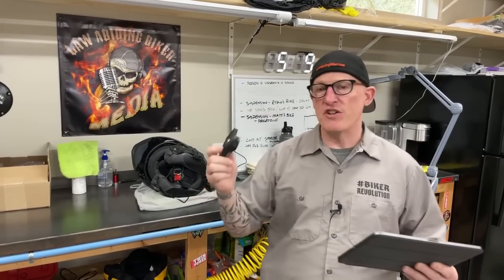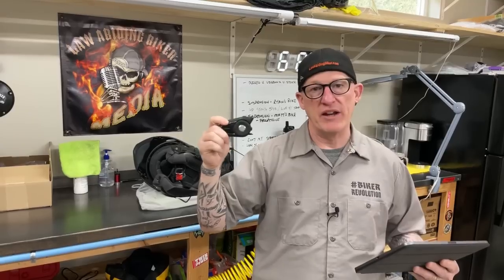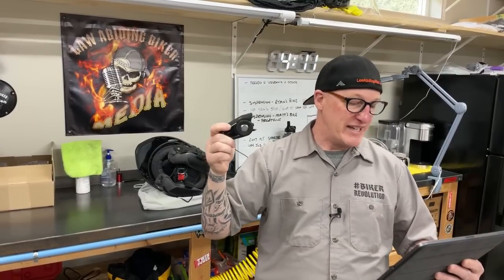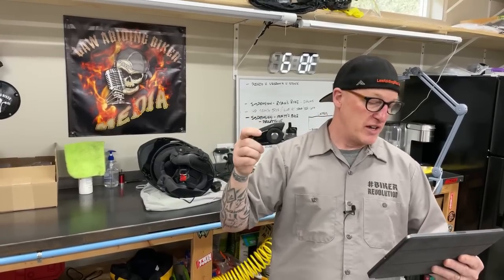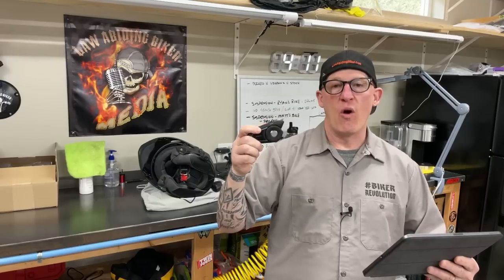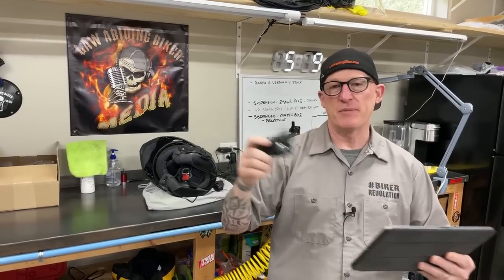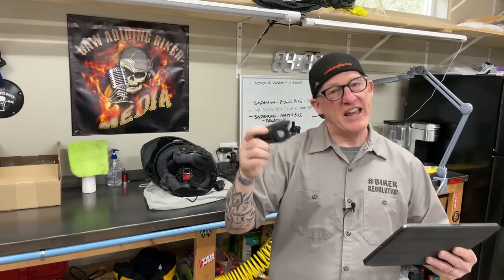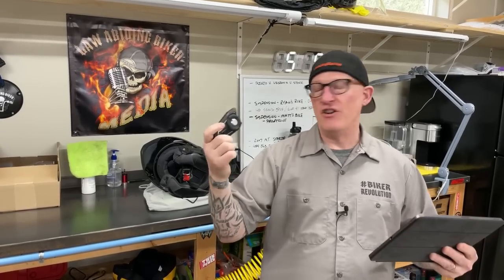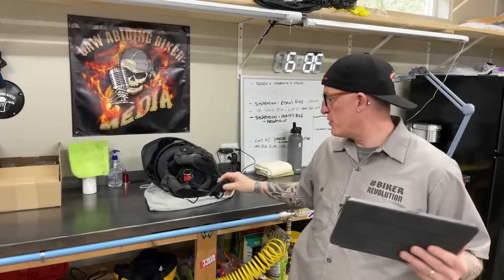Moving on to our test results of pairing a regular non-Harley-branded Senna 30K: we did test that and found that it did pair and Apple CarPlay worked, but the sound was horrible — the worst mono sound, not crisp at all. You wouldn't want to do it. So yes, it will pair, but you won't get any of the extra settings and you'll get poor mono sound. All firmware was up-to-date on everything I'm talking about.